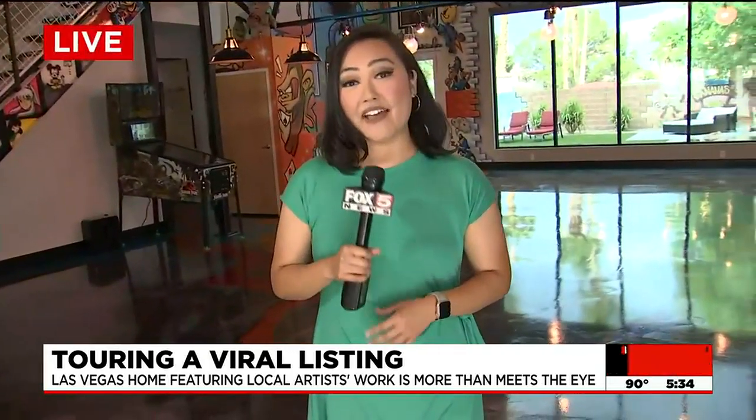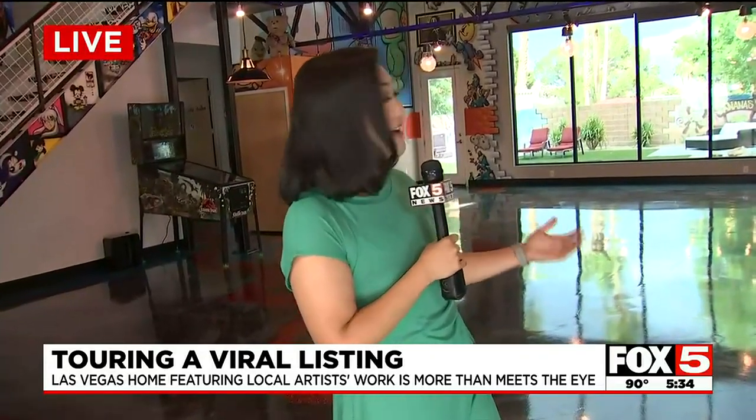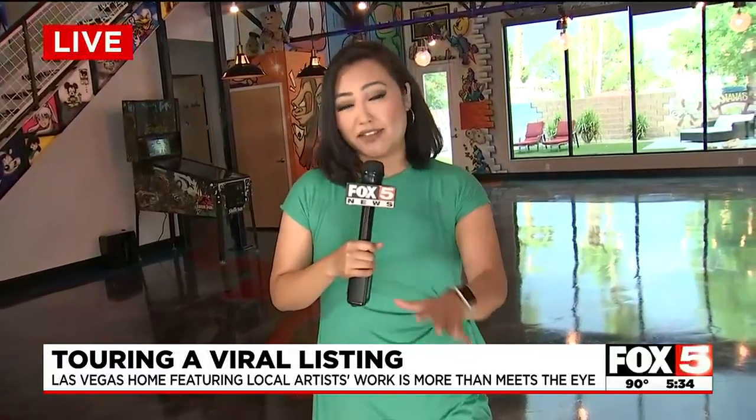Ivan spent about $50,000 on these designs — all local artists that he found, finding that inspiration right here in Las Vegas. Being in here, it's just amazing. Everything from the ground up is all designs and everything that he thought of. So it's super cool.